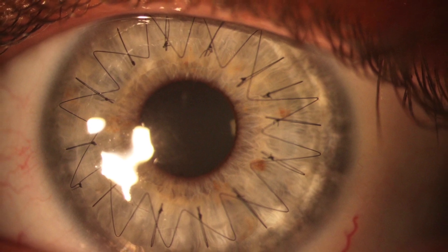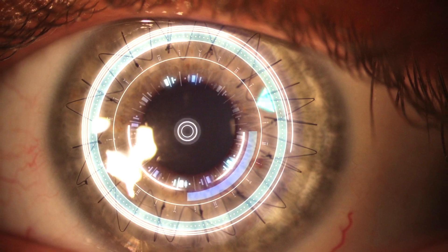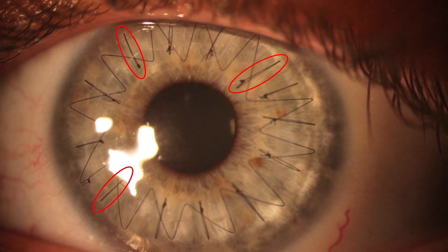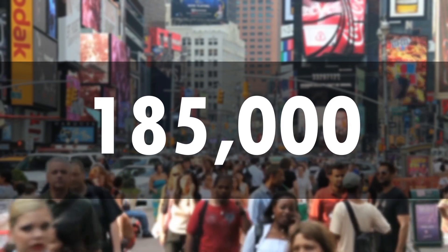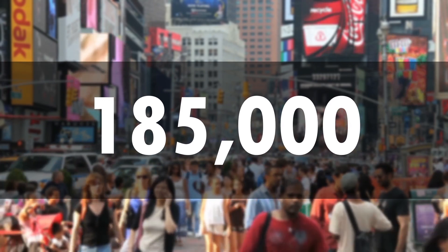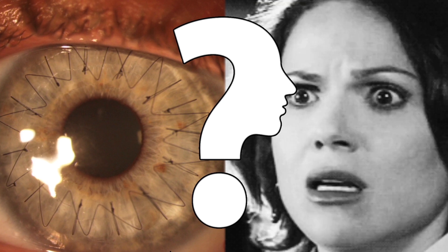Take a close look at the eye in this picture. Why does it look like that? Is it a bionic eye? What are those lines? Almost 185,000 people a year have eyes that look like this, at least temporarily. And although it may be a scary thought, as it turns out, your eyes may look like this one day. But first, let's take a look at how this all starts.